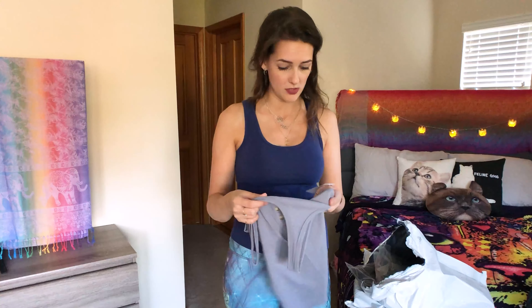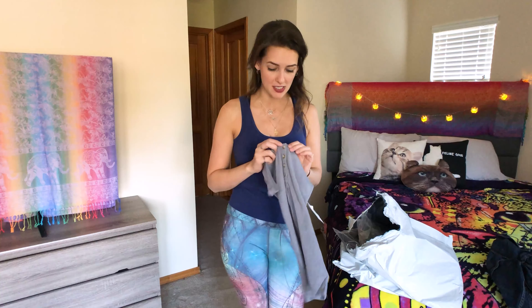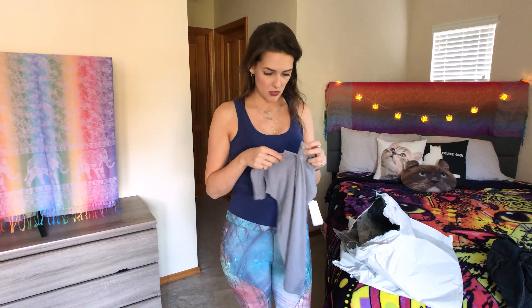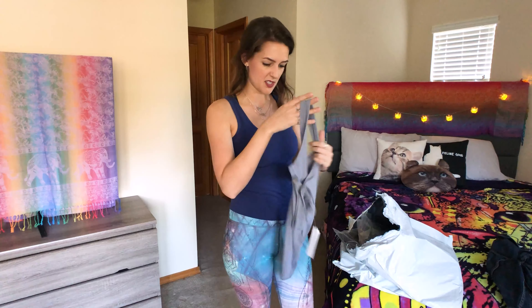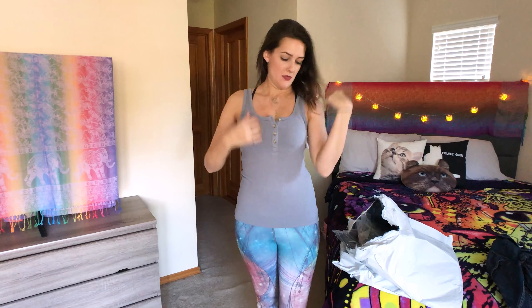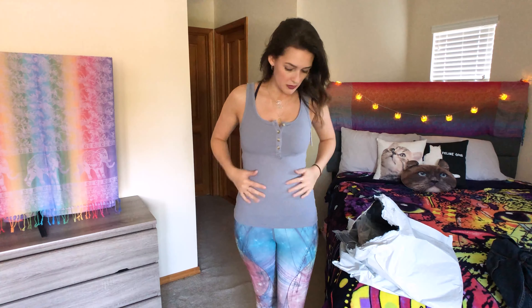I already own this top in another color, but I really, really love it, so I figured I might as well get it in this color. It was also really cheap — I think I only paid like $10 for this, and it's super comfy. I like the color of my other one more — the other one's more greenish — but this is nice and neutral and will go with a lot of things. And I know that it's about to be winter and I'm buying tank tops, but I don't care.